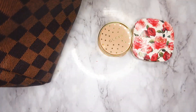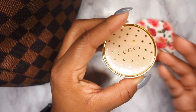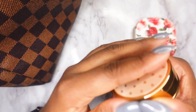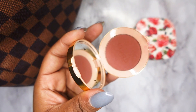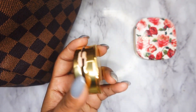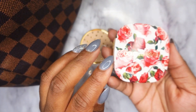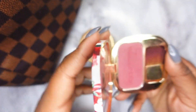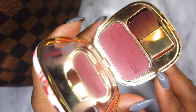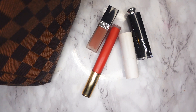For blush I'll only be using two products. First is the Gucci blush in the shade Warm Berry — I reviewed this on my channel, it's a very deep berry shade and very pigmented. I'll also be using the Dolce and Gabbana blush in shade 310, which is a nice mauve shade.